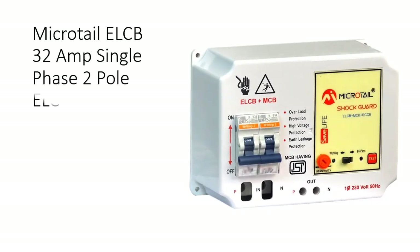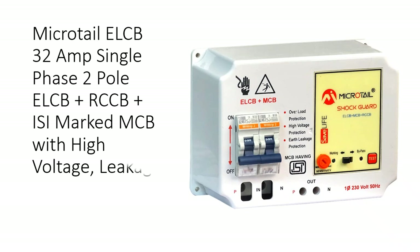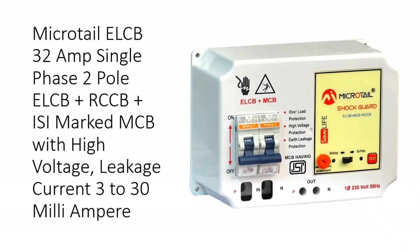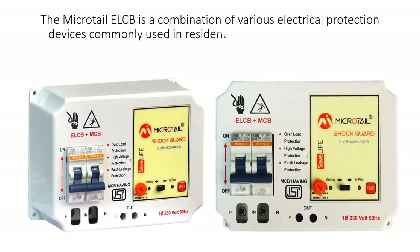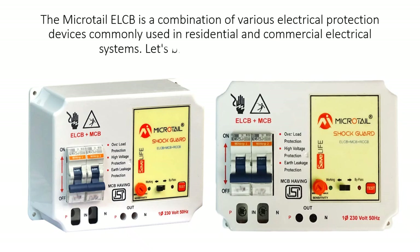The Microtel ELCB is a 32 Amp Single Phase 2 Pole ELCB, combined with an RCCB and an ISI Marked MCB, with a high voltage leakage current range of 3 to 30 mA. It is a combination of various electrical protection devices commonly used in residential and commercial electrical systems.